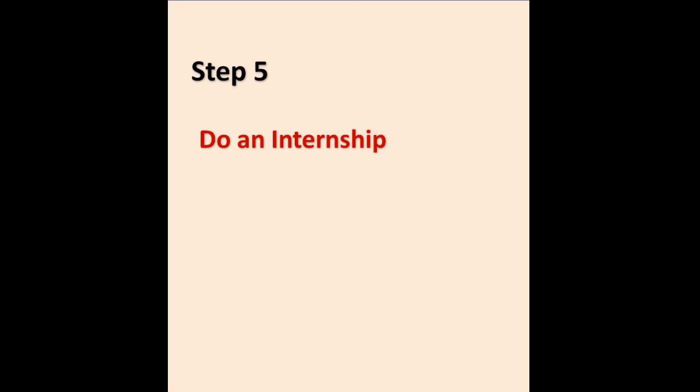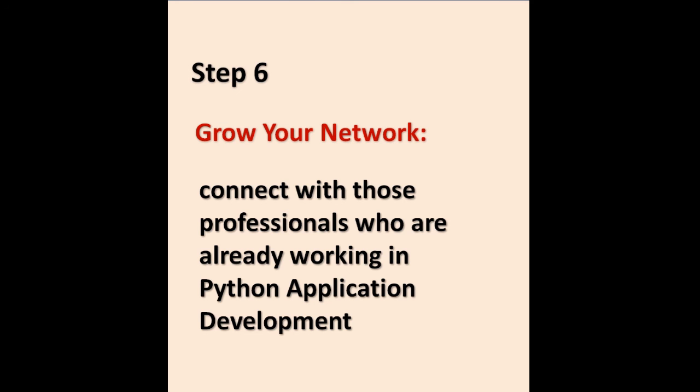Step 5: Do an internship. Step 6: Grow a network. Connect with professionals who are already working in Python application development.